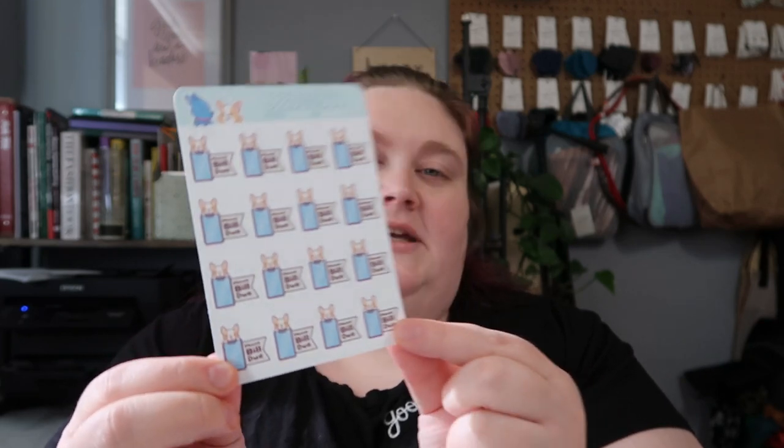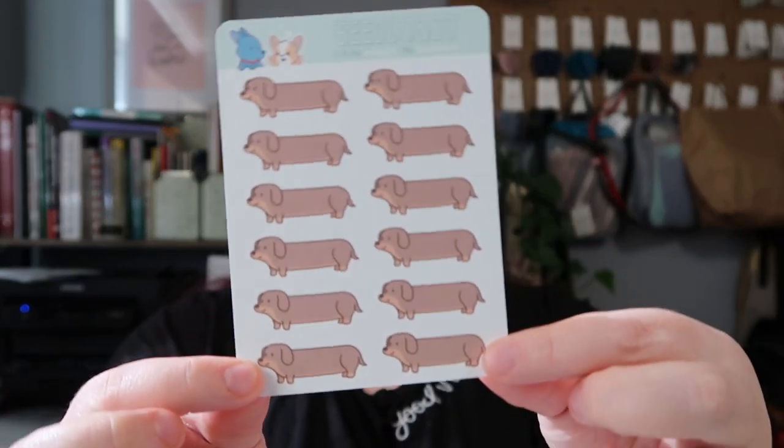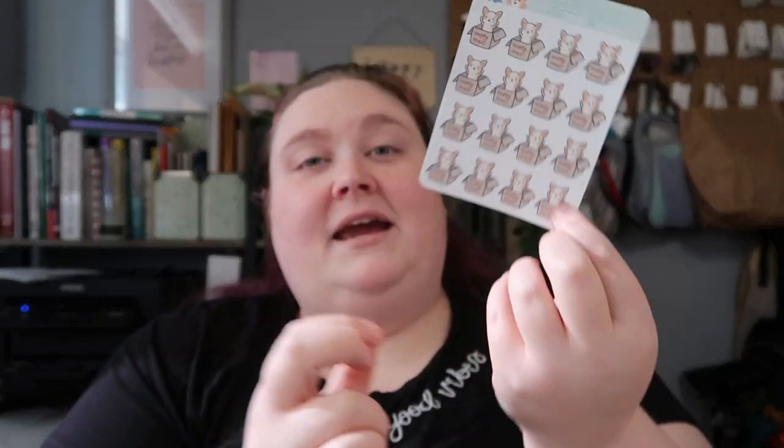Then we've got a little work corgi, a phone bill due corgi — which is really handy because I never remember to pay my phone bill on time — and a little laundry corgi. They're so freaking cute. And if you know my dog Abby, we have a little long dog chonky dachshund, which I just think is adorable. Then there's a happy mail corgi, and these will be getting stuck to any packages you order from my store, rebelliousglove.com.